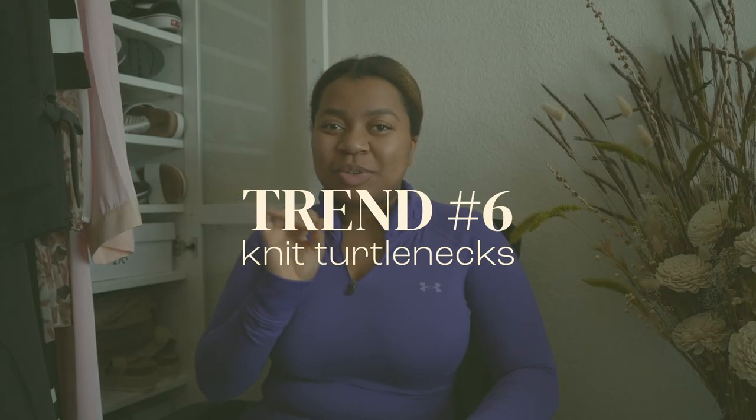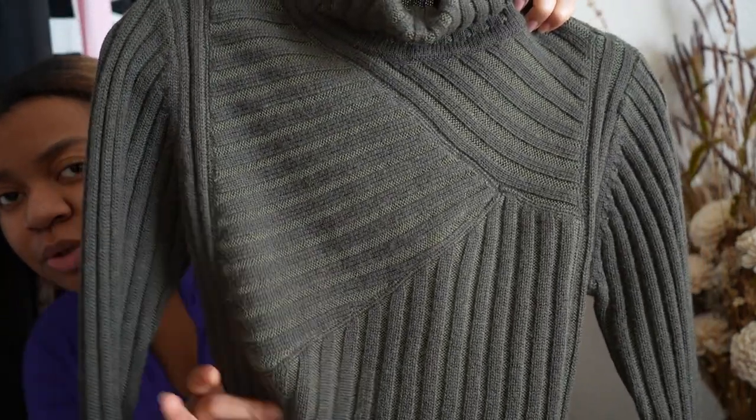The next trend is knit turtlenecks. I have this one that I thrifted — it's army green and it's got like this ribbing pattern. I really like knit sweaters, but I have a hard time finding ones that aren't itchy. This green one is actually a little bit itchy, but I still like it. I can just wear a shirt under it or a thin long sleeve — long johns, I think that's what people call them.